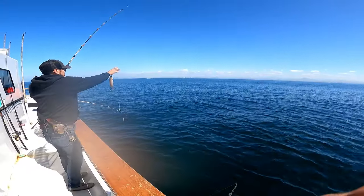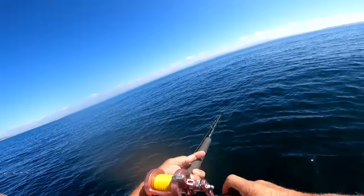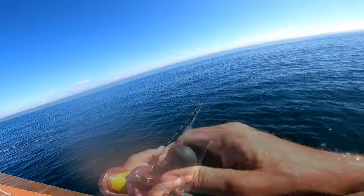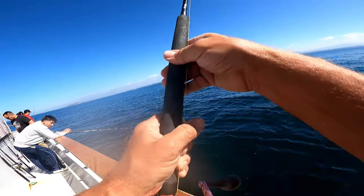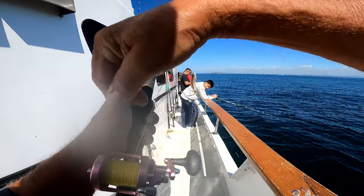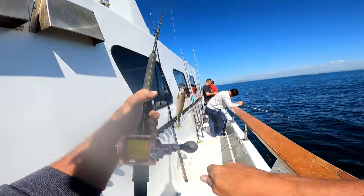Oh, there's a good looking whitefish. There we go, I got one too, coming up. Hope this one stays on. There we go. Notice how I wrapped the weight around the handle? That is the easiest way to keep it safe with the two hooks on it.